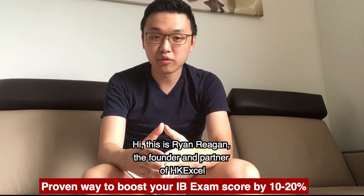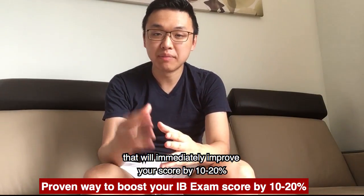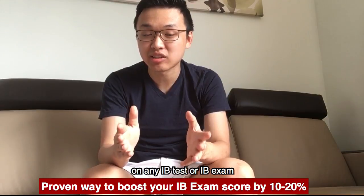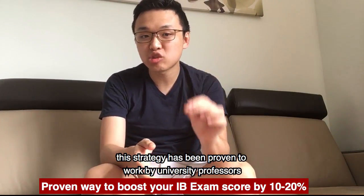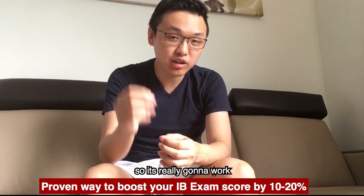Hi, this is Ryan Reagan, the founding partner of HXL. Today I'm going to share with you a test-taking strategy that will immediately improve your score by 10 to 20% on any IB test or IB exam. This strategy has been proven to work by university professors, so it's really going to work.